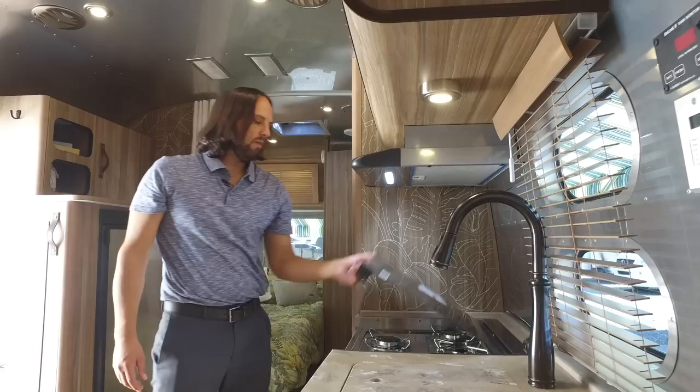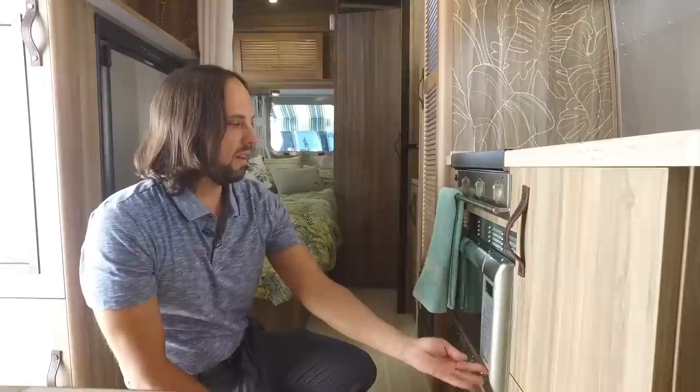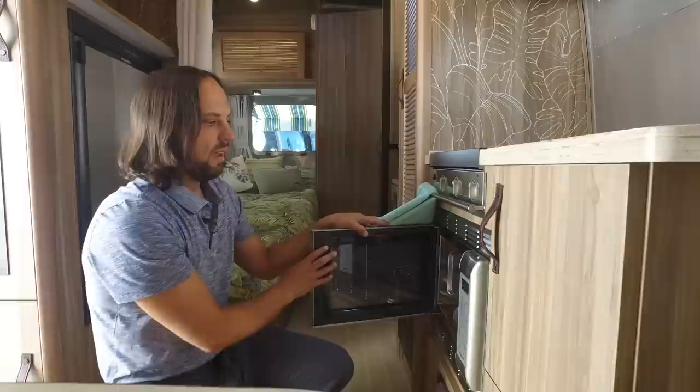This has the option of a convection microwave — it comes standard with a gas oven but a lot of people like to upgrade. It functions like a regular microwave but will also grill — there's an electric element on top that glows cherry red, a fan inside kicks on, circulates the hot air around your food, and will actually cook for you.